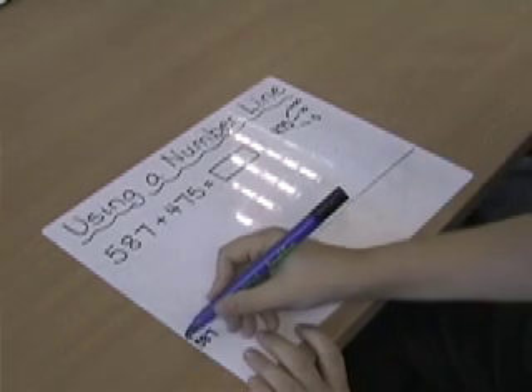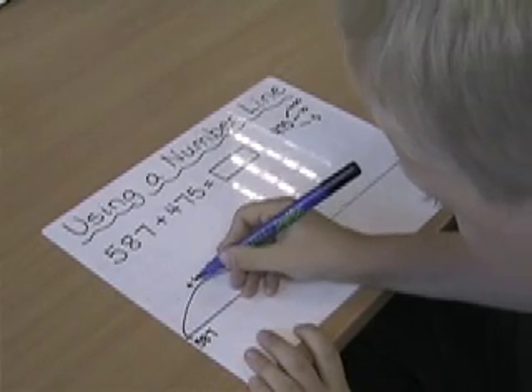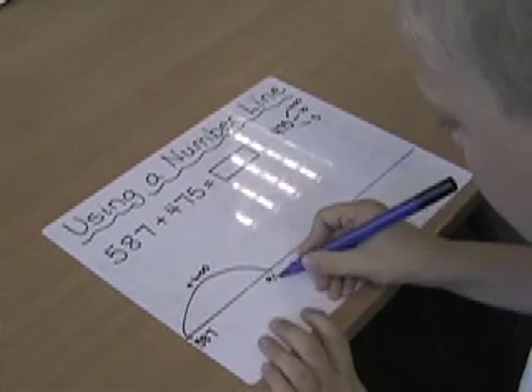So first, I'll do a jump of 400, which takes me to 987.